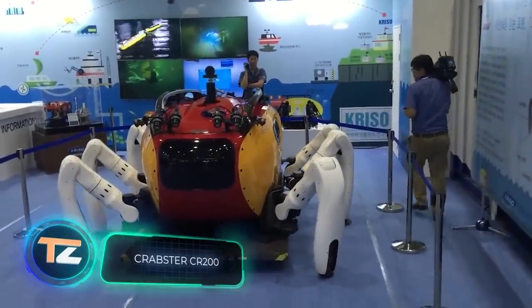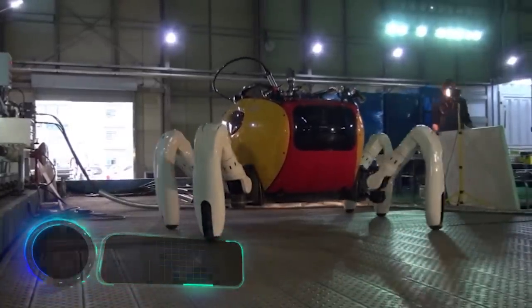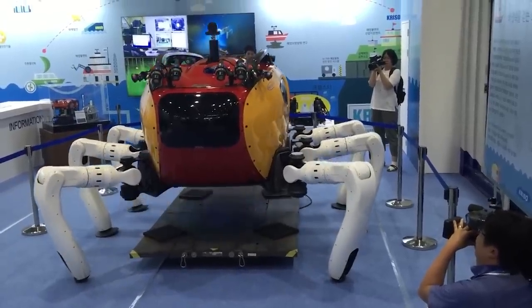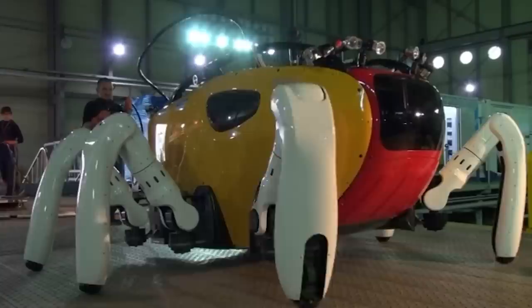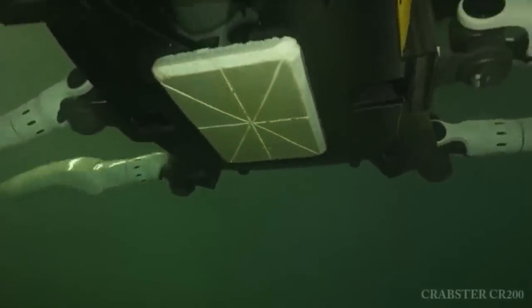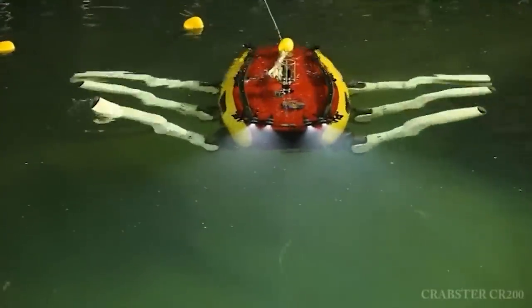This South Korean robotic crab will definitely appeal to all fans of the Cousteau Odyssey and the Lara Croft movies. It can be used not only for research and commercial work but also for treasure hunting. The model really resembles a crab, and there is a good reason for that — this shape provides stability and maneuverability.